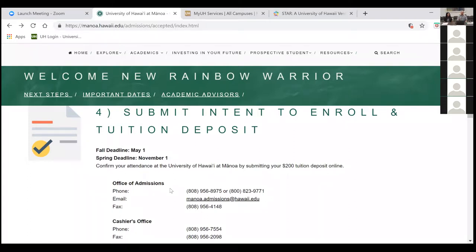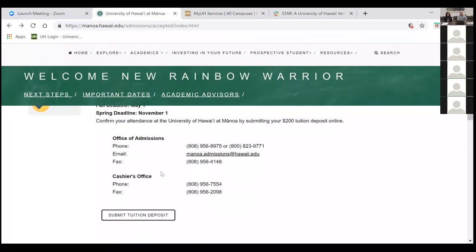This is important: if you have any questions, feel free to interject and ask in real time. There's also a chat function — you can type questions and we'll answer them. Once you submit your tuition deposit, that will activate your student record and let us know you are attending in the fall, which will allow you to register for classes. The deadline was May 1st, but since that date has passed, do it as soon as possible. It is $200 and you can pay online or mail in a check.